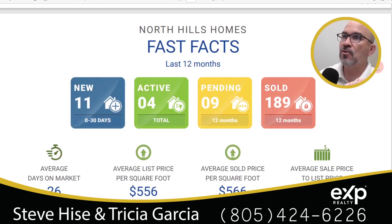Some fast facts for North Hills, California: there are 11 new homes that just hit the market — meaning listed within the last 30 days. We also have four homes that have been on the market for more than 30 days, giving us a total of 15 active homes, nine homes pending sale, and 189 homes that have already sold in the last 12 months.